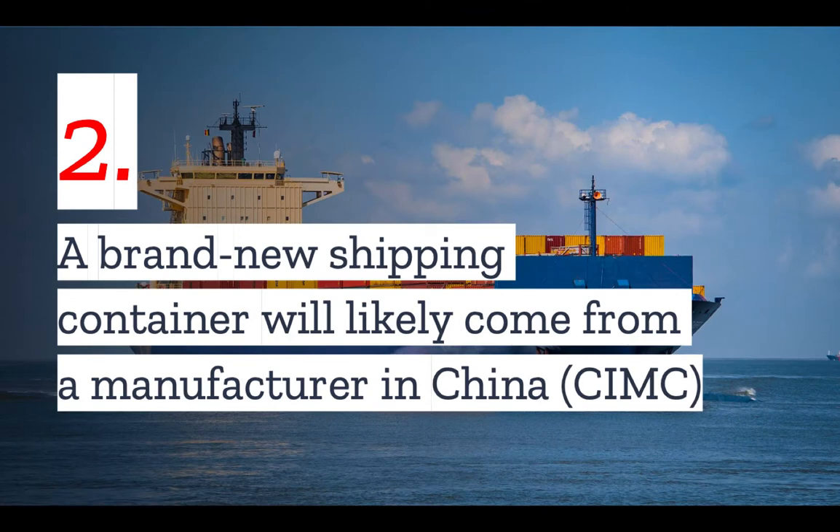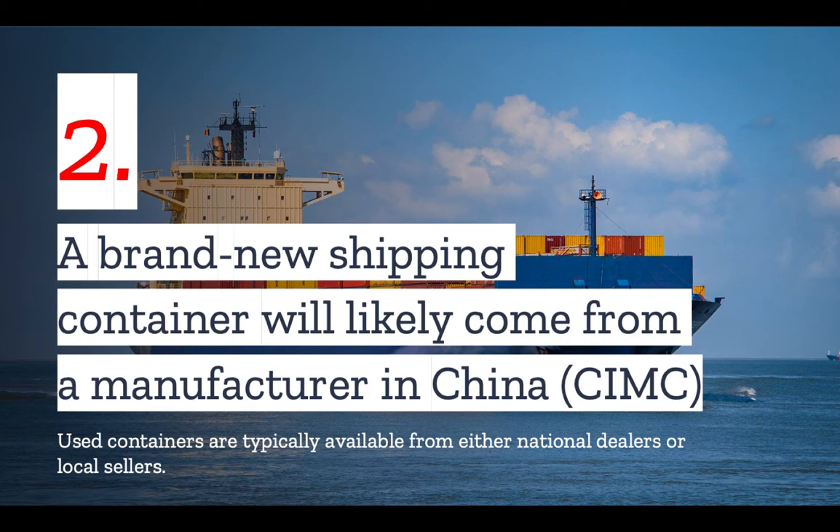Number two: a brand new shipping container will likely come from a manufacturer in China. However, many people like to use used containers both because it's cheaper and because it has a lower environmental impact. Used containers are typically available in the U.S. from either national dealers or local sellers.